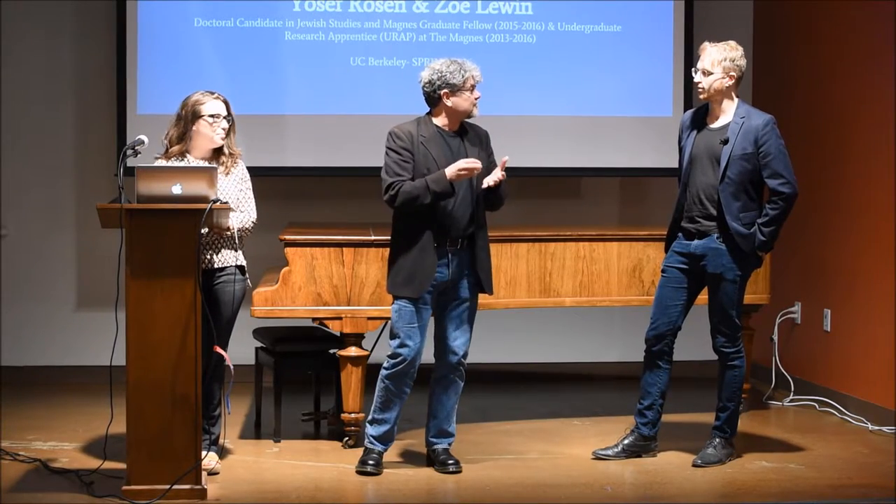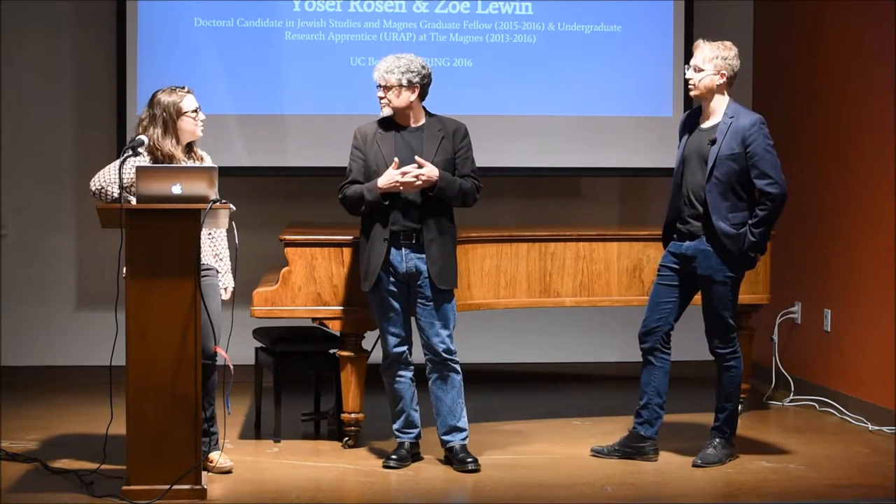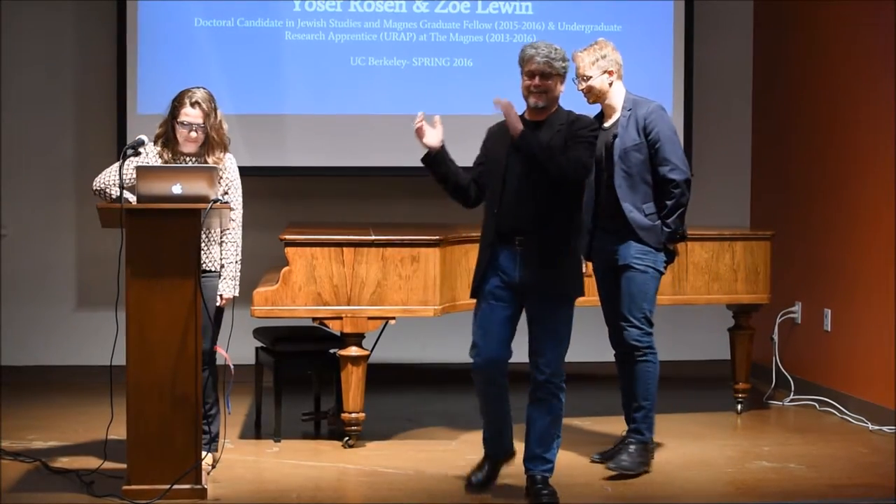Obscure ideas, interesting and fascinating texts, and the ability to articulate them in public and communicate with those who are not familiar with this overview. Best of luck, and congratulations for all the work that you've done. Please join in welcoming Zoe and Joseph Rosen.